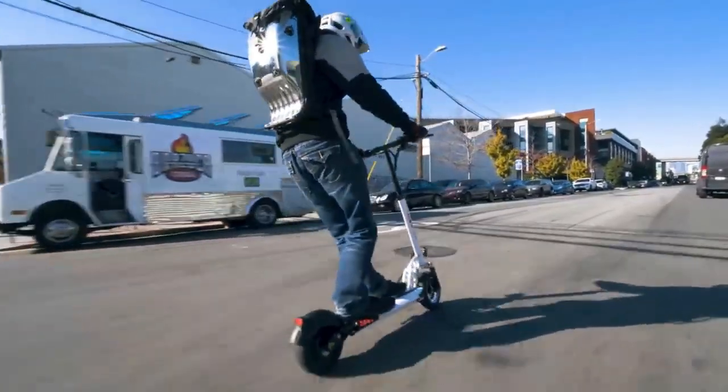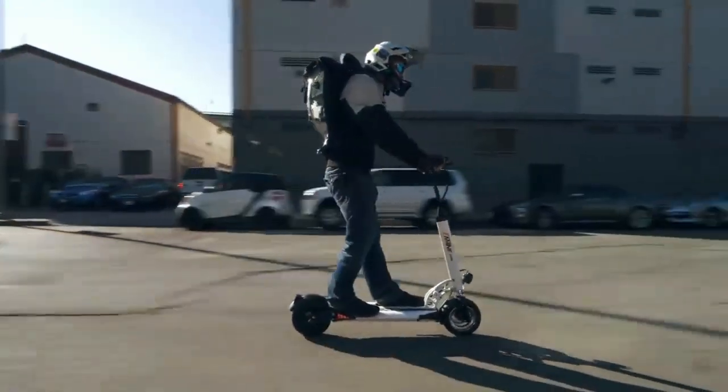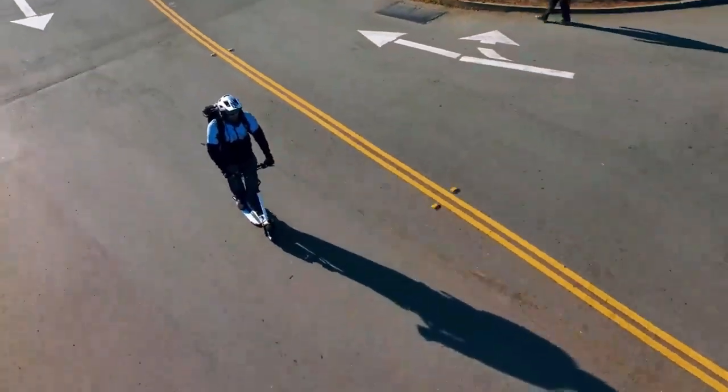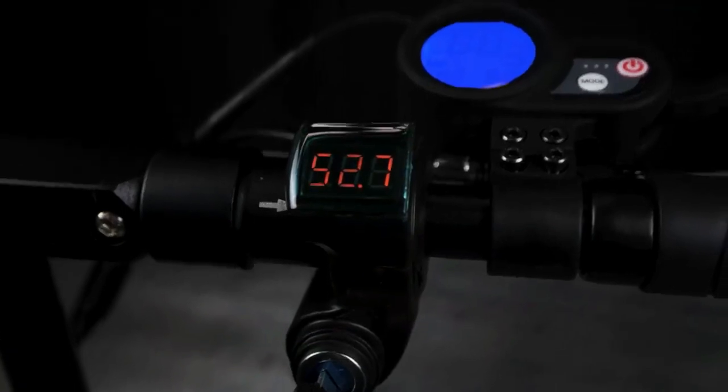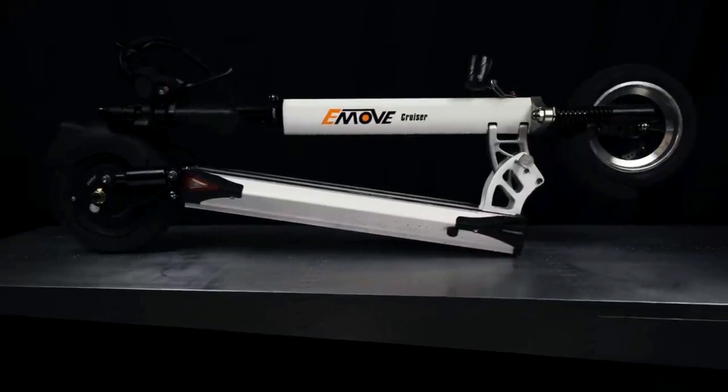Its portable design enhances portability and storage convenience. Equipped with safety features like bright lights and responsive brakes, it combines practicality with reliability. Whether navigating city streets or cruising for leisure, the E-Move Cruiser delivers a premium electric scooter experience with a focus on performance and comfort.